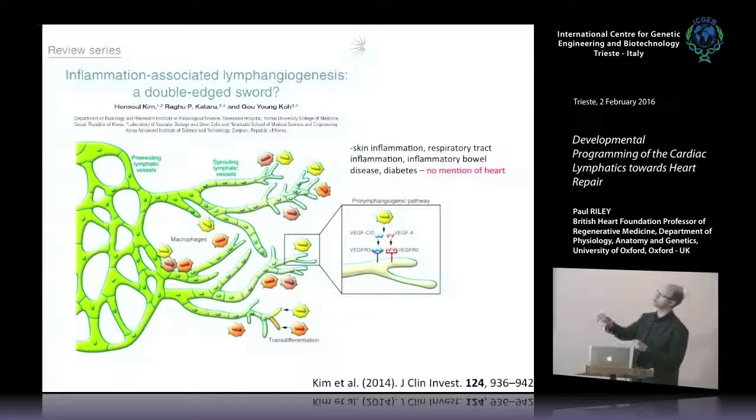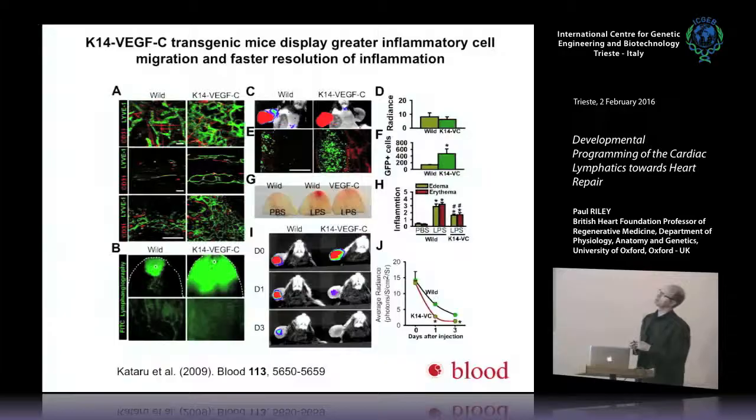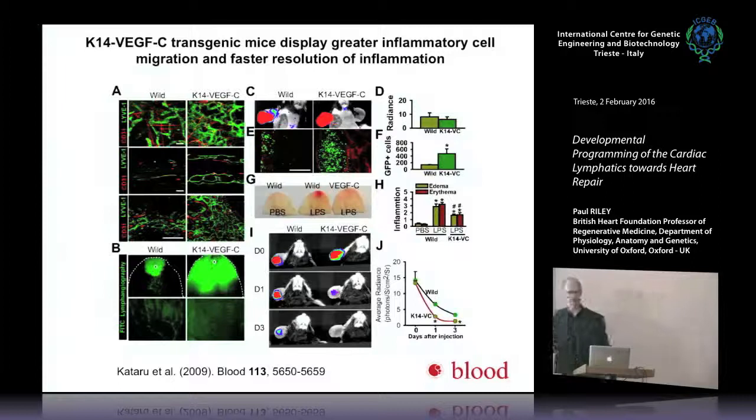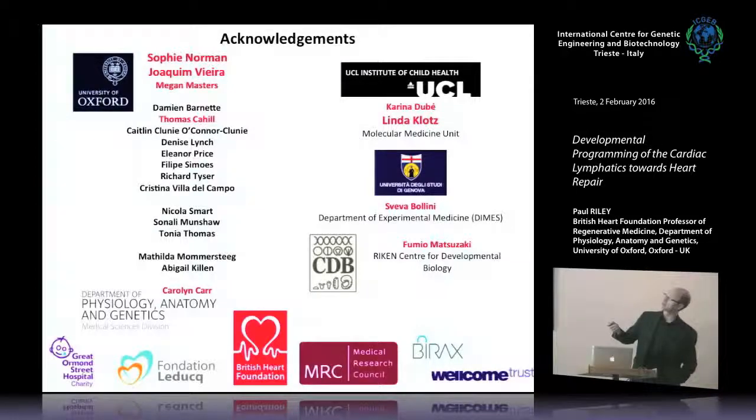The process of incoming immune cells triggering lymphangiogenesis has been described in skin and respiratory tract inflammation, bowel disease, and diabetes, but there has been no mention in the heart. There is precedent for increasing lymphangiogenesis in other injury models leading to increased resolution of inflammation and a better outcome. For example, K14-VEGF-C transgenic mice expressing VEGF-C in skin, when subjected to a skin wounding assay, show increased resolution of inflammatory cells and better wound healing outcomes, as published in Blood.